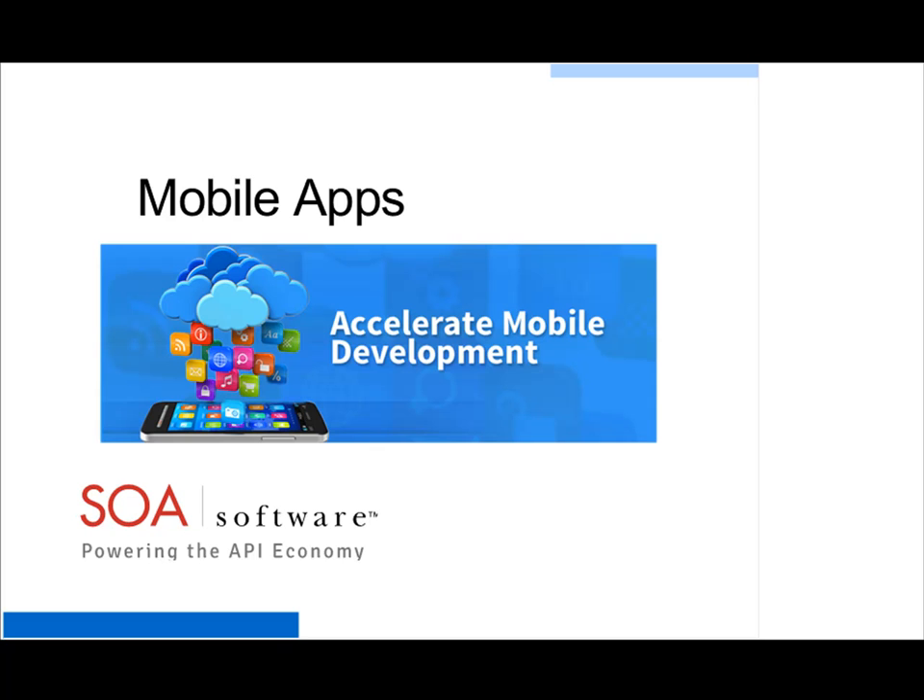I'm going to be going through our mobile application gateway, which is a description of the solution that supports mobile application development. We at SOS Software are basically an API management company, so what the mobile application gateway does is it essentially helps you as an organization to expose APIs specifically to support mobile application development.